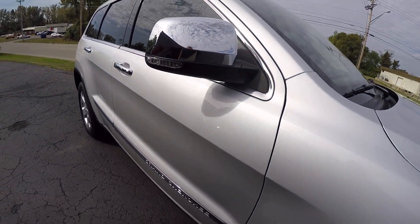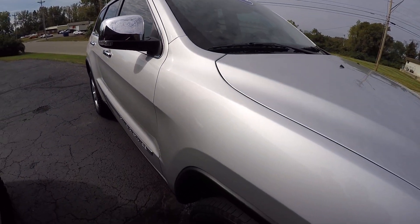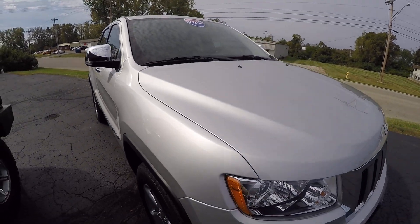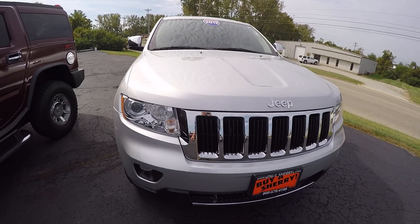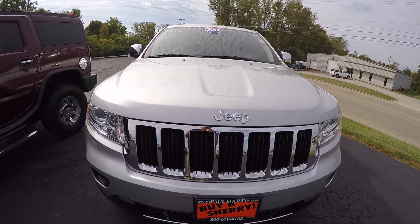2012 Jeep Grand Cherokee Limited, 41,000 miles here at Sherry Chrysler Dodge Jeep Ram and RVs in Piqua, Ohio. Come see me, Nick Ruiz.